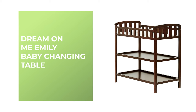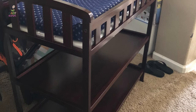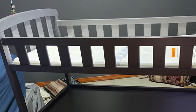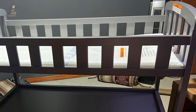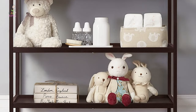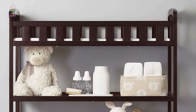Number six: Dream on Me Emily Baby Changing Table. This unique Emily baby changing table occupies a small footprint and is ideal for small nurseries. It is lightweight and easily portable, allowing you to move it around easily to change your little one anywhere at home. The mattress changing platform comes with a one-inch changing pad. It is made of durable, sustainable, and renewable New Zealand pine wood, with two easy-to-reach spacious shelves to keep essentials neatly organized.